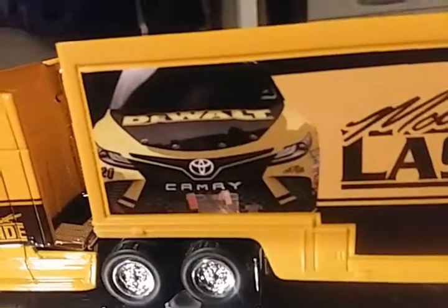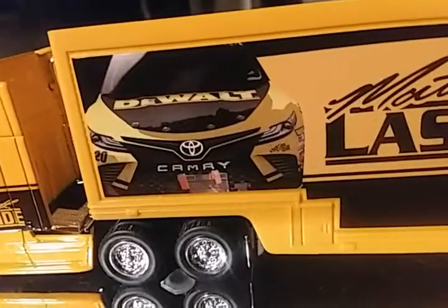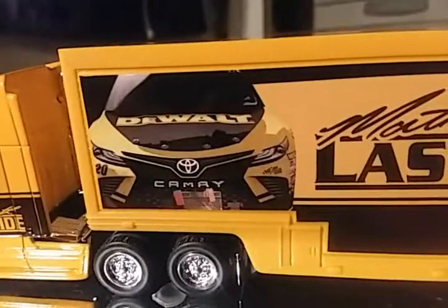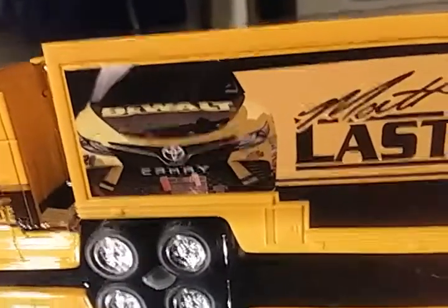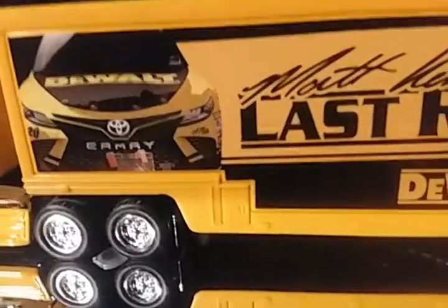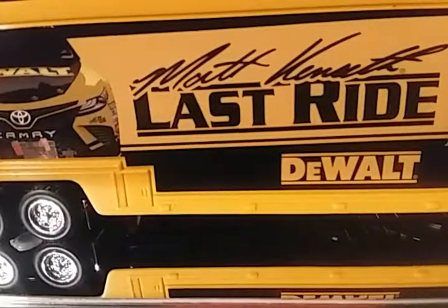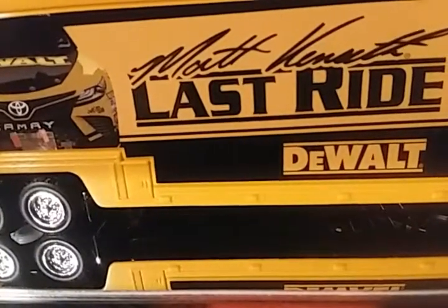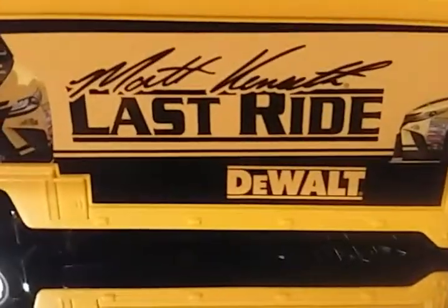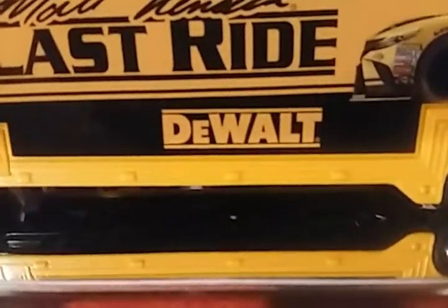This is the same car that Matt Kenseth raced for his final — well, supposed final — race of his career at Homestead, along with Dale Earnhardt Jr. Speaking of which, I actually do have a Dale Earnhardt Jr. hauler, so if y'all would like to see that, let me know down in the comments. I got a lot of haulers I would love to review. There's the blown-up logo of Matt Kenseth's Last Ride and the DeWalt logo.